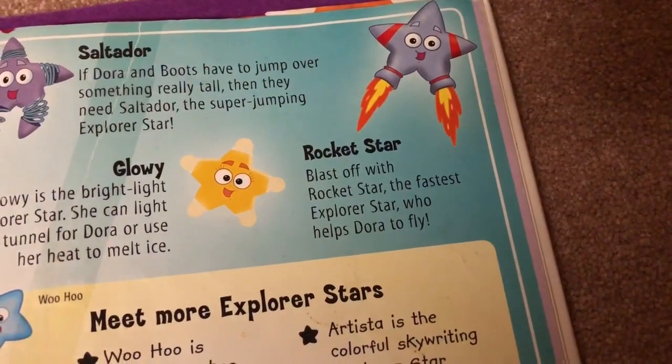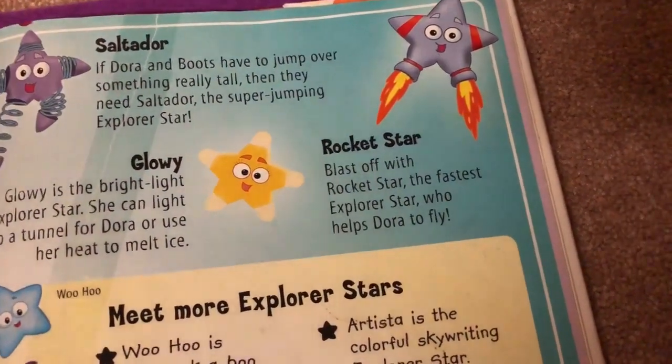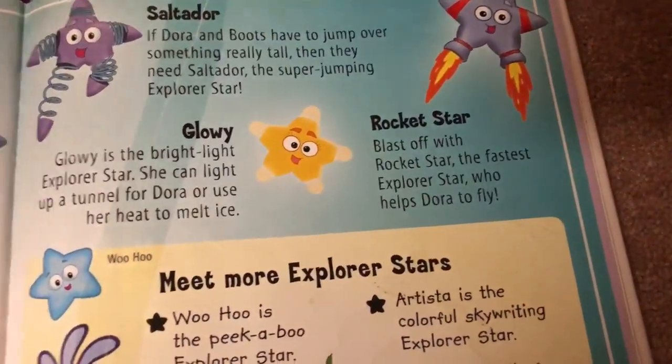Rocket star! Rocket blasts with Rocket star, the fastest Explorer star who helps Dora fly.